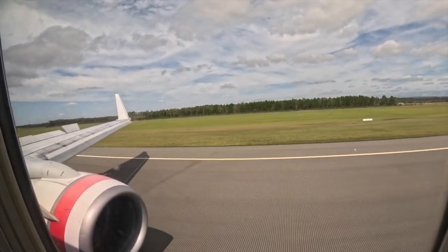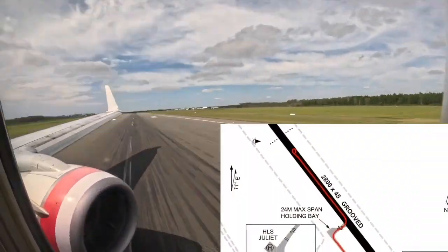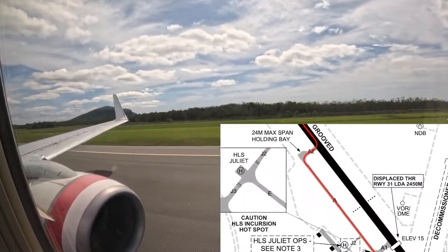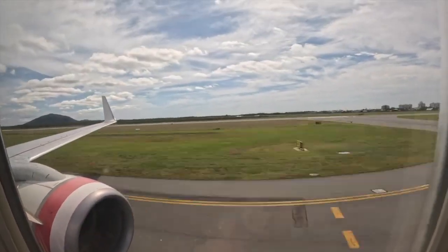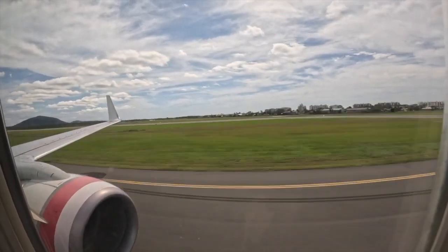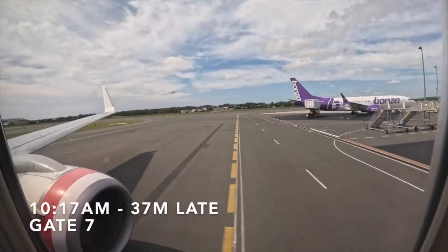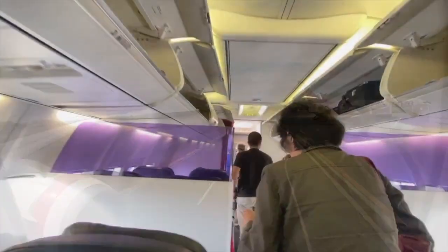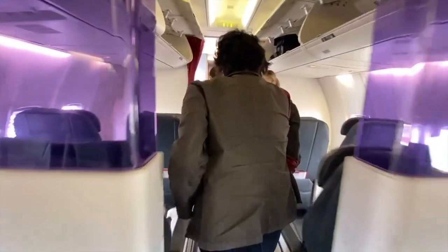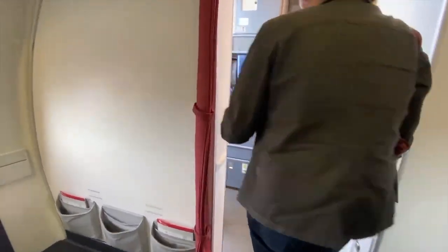After landing, we backtracked runway 13 and taxied to the terminal via Alpha 2, Alpha, Bravo 1, and Bravo to gate 7. Just as we were pulling into gate 7, my camera decided that it was time to die. Stepping off the aircraft into a lovely 28 degrees centigrade was amazing compared to the cool weather I had left that morning.